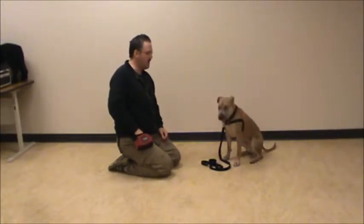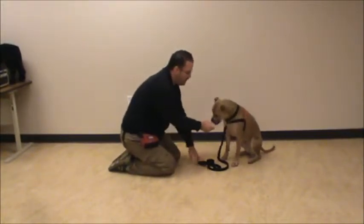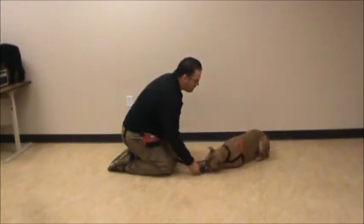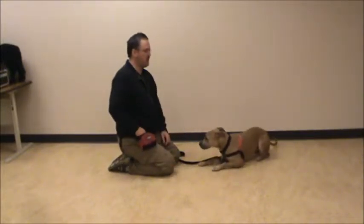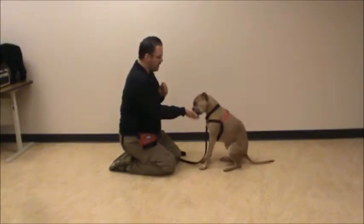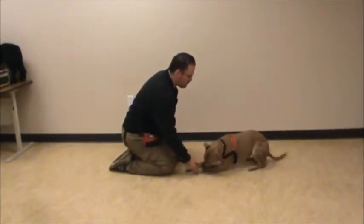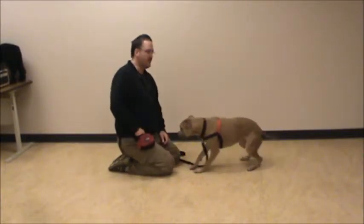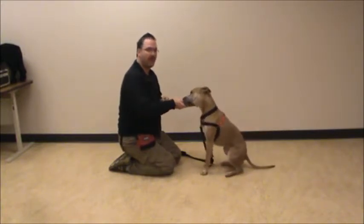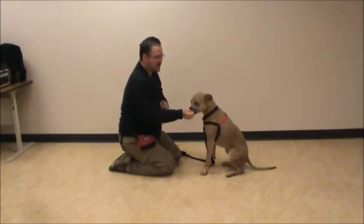Now we're going to work on down by bringing the food. I'm going to get her involved with it and bring it straight down, real slow. Not quite — a little bit more. Good. I'm not going to let her know that she's done good and reward her until I get her elbows to touch the ground. Let's try it again — Athena, sit. Good. Straight down. Good. Notice I'm not saying 'down' yet because I don't want to name this behavior while she's still kind of trying to figure it out. I want to name it when she gets herself all the way down right away.